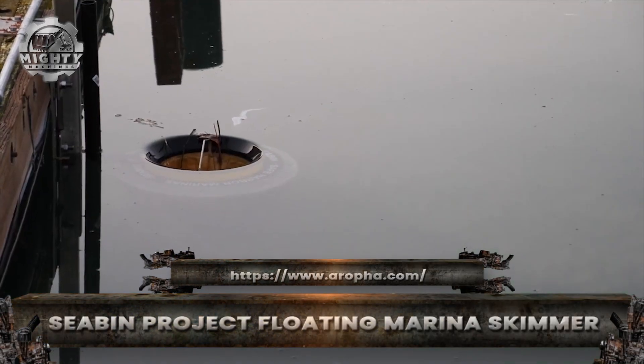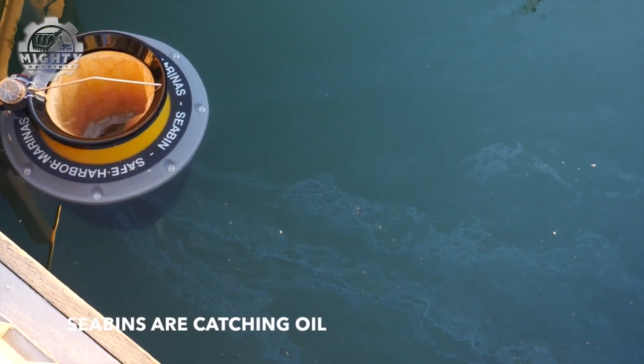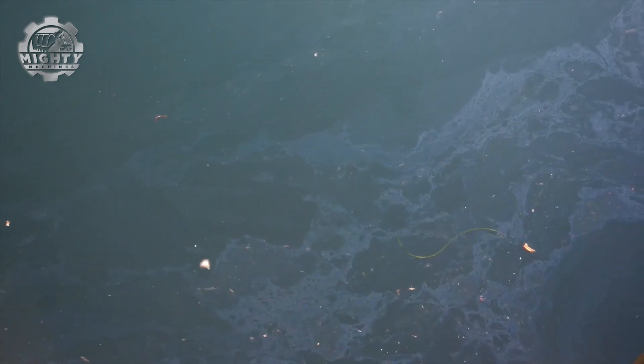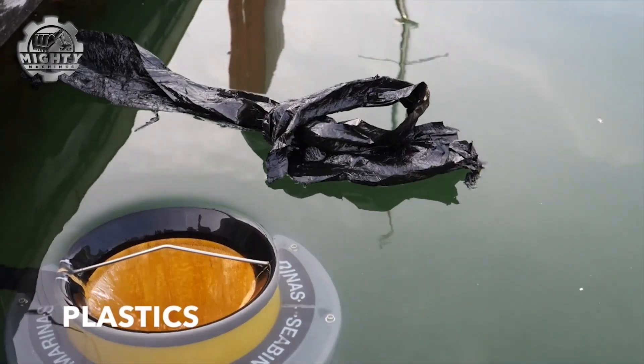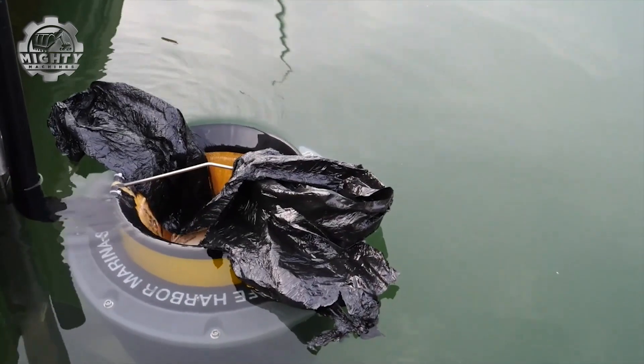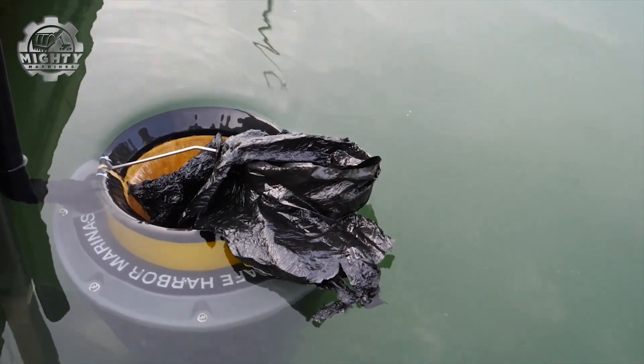It looks small, but the Sea Bin is like a trash can with superpowers, working quietly in marinas to fight ocean pollution every single day. This floating skimmer is installed at the water's surface, where currents naturally carry in debris.